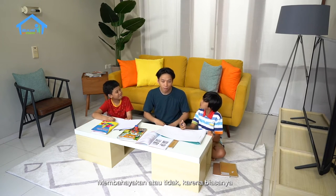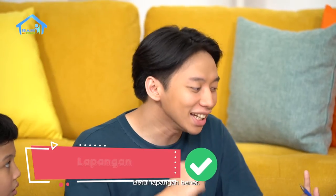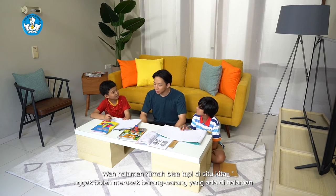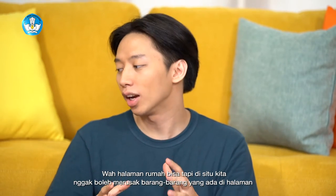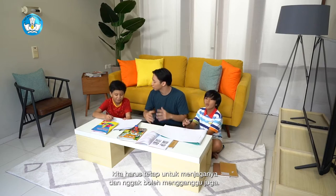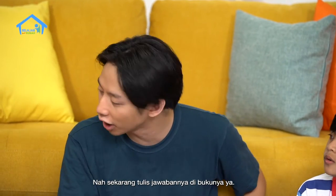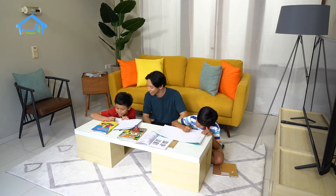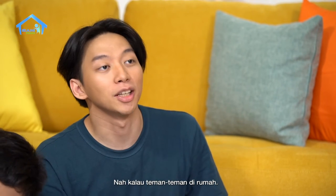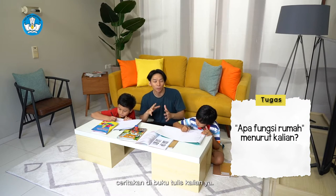Karena biasanya bermain bola itu dilakukan di lapangan. Betul, lapangan. Halaman rumah juga bisa. Tapi di situ kita enggak boleh merusak barang-barang yang ada di halaman. Kita harus menjaganya dan enggak boleh mengganggu juga. Nah, sekarang tulis jawabannya di bukunya ya. Kalau teman-teman di rumah, fungsi rumah menurut kalian apa? Ceritakan di buku tulis kalian ya.